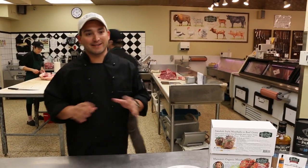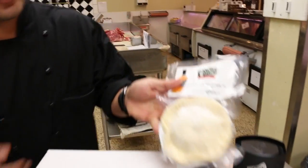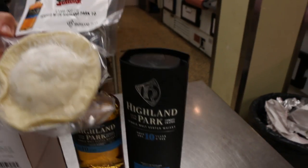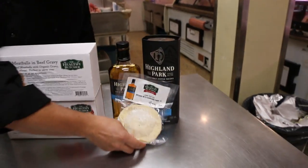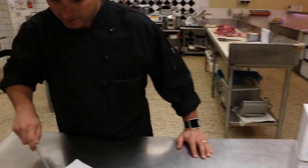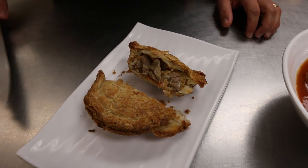Next up we've got an exciting new addition to our pie family. This is in tradition with classic Scottish pie. This is a lamb pie and it's infused with Highland Park ten-year-old scotch. And let's take a look at one of these cooked up pies now. This thing's absolutely beautiful.